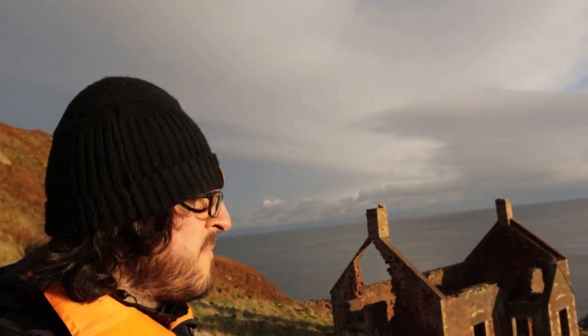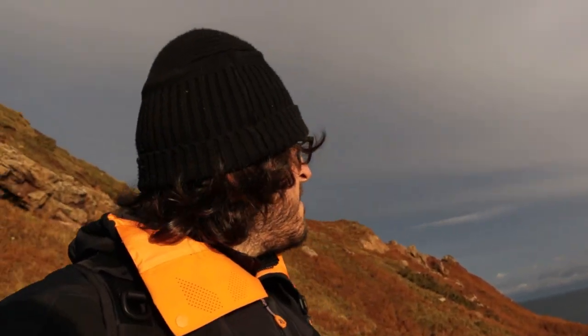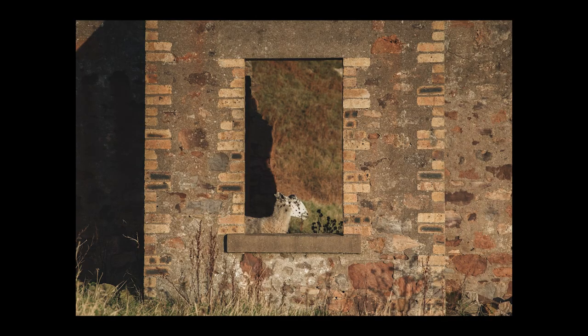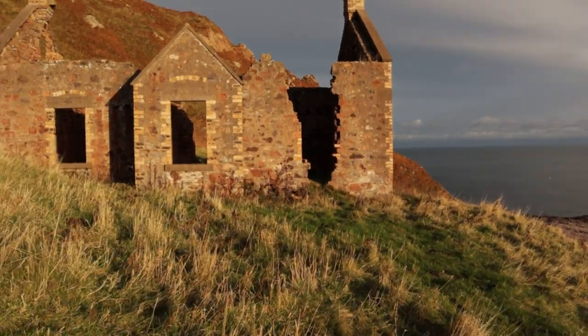I finally made it down. Hi sheep — don't let me disturb you, you carry on about your mucky business. I'm just going to take some photos, if that's okay with you. Any problems, let me know. They seem fine with it. I think it might be time to do a little exploring.